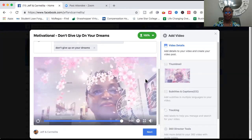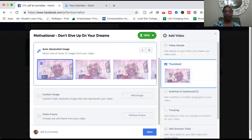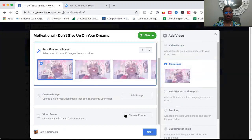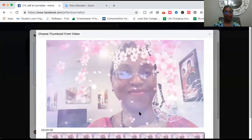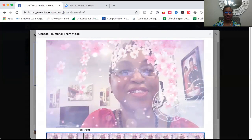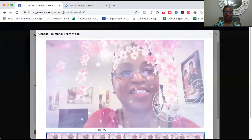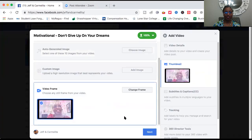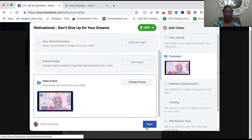Now, just like YouTube offers a thumbnail option, you can choose a thumbnail — either upload an image by clicking to upload, or choose a frame from the video. Let's choose a frame from the video. There's a good one — we'll choose that, save it as a thumbnail, and then click next.